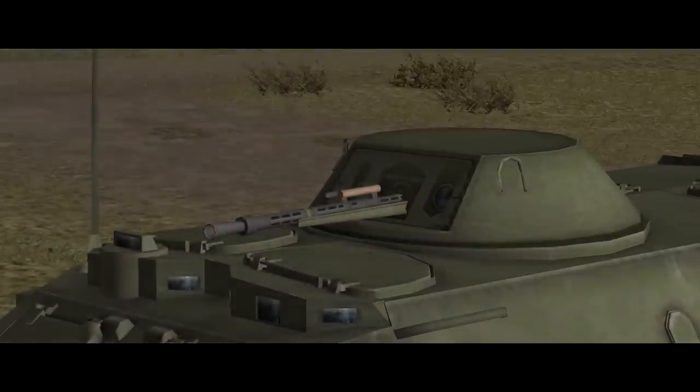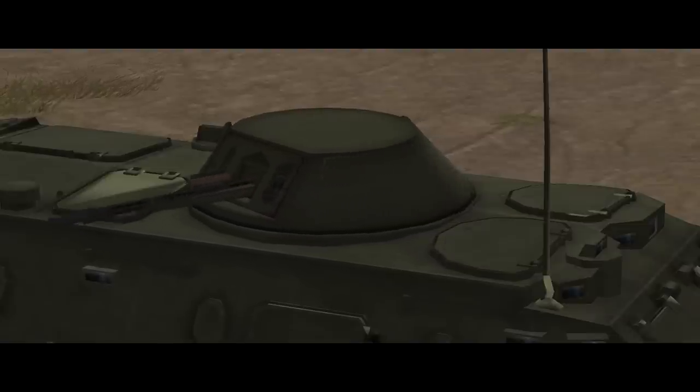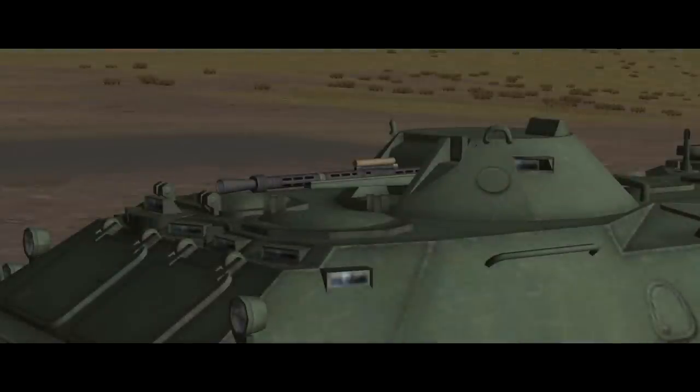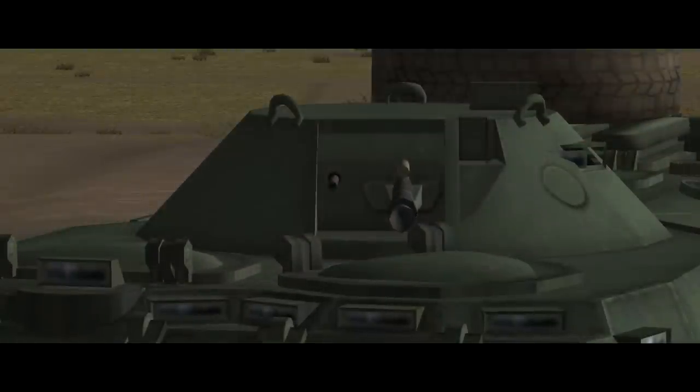The BTR-60PB replaces the pintle Dushka with a 14.5mm KPVT heavy machine gun plus a coaxial PKT in a one-man turret. The KPVT will produce partial penetrations on the M113's front slope all the way out to 1000 metres and go straight through the side armour at the same range. The turret offers a degree of protection to the gunner, though visibility is restricted. The BTR-70 uses the same turret, and all three variants carry 500 rounds of armour-piercing incendiary ammunition for their heavy machine gun, with the two later variants carrying 1500 rounds for the coax PKT, which is effective against infantry and light targets out to about 1000 metres.